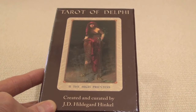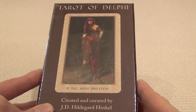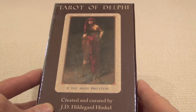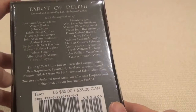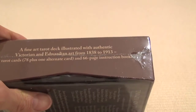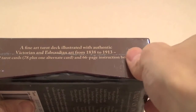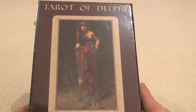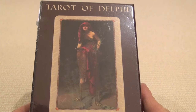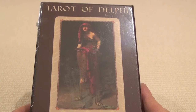Hi, this is Chloe from Inner Whispers. Today I'm going to be unboxing the Tarot of Delphi, created and curated by J.D. Hildegard Hinkle. This is a deck that's been out for a while. It's a self-published deck, but for quite a while you couldn't get hold of it in England because of some of the images not being out of copyright or some such. But that seems to have been overcome now, so I did get one of the last copies available. They may bring out another edition. So let's dive in and have a look at the cards.